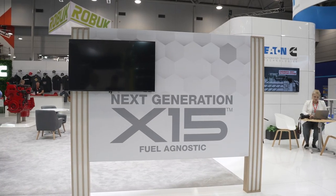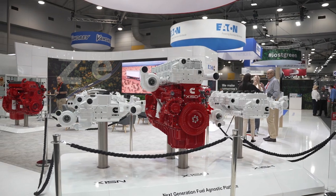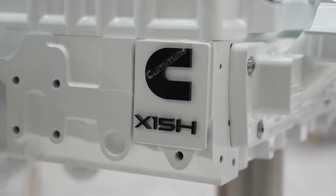Hi there. We're at the Brisbane Truck Show on the Cummins stand and I'm here talking to James Foote, the chief engineer on highway for Cummins Asia-Pacific. We're here to talk about the current engine options from Cummins and their future development toward the zero emissions future that we're heading towards.